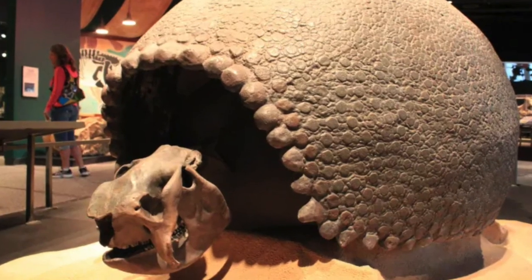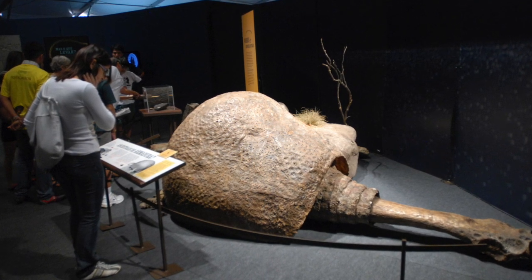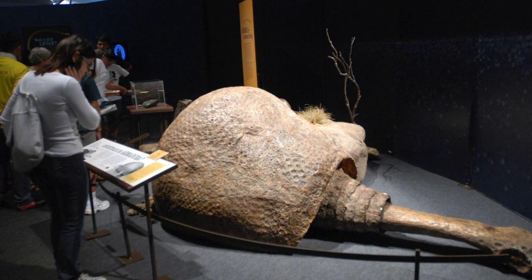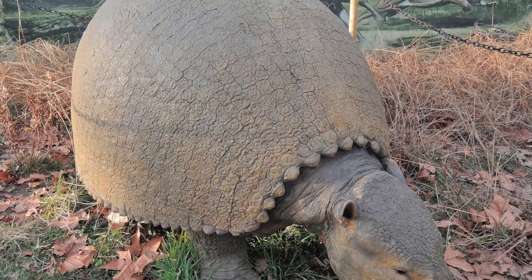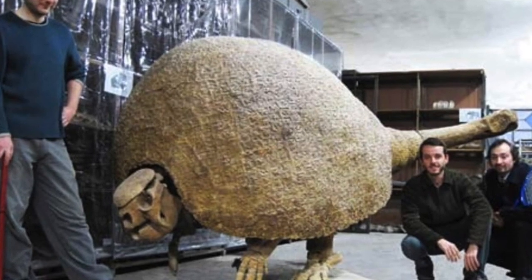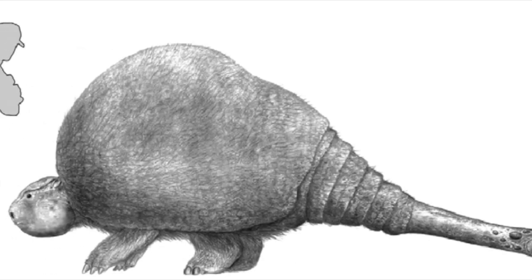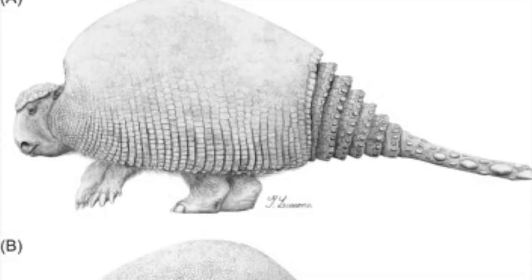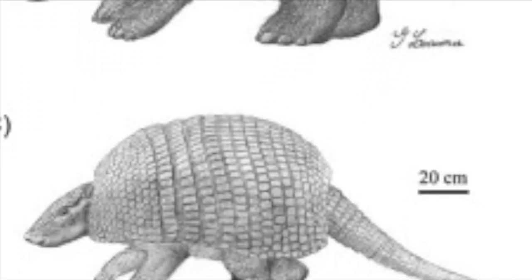Doedicurus is a peculiar beast, with a body covered in a massive, scaly, dome-like shell, likely used for protection — a key characteristic of all of its relatives, the Glyptodonts. The Glyptodonts were a group of armored mammals bearing large, characteristic, turtle-like shells on their bodies. Doedicurus was the biggest of this group, measuring up to 12 feet or 4 meters in length, with weight estimates coming up to 2 tons, as large as a car. Yet, despite their size, their closest living relatives are actually armadillos.